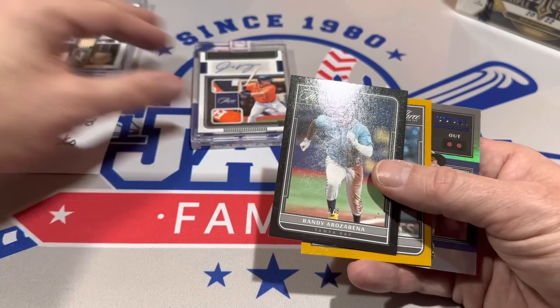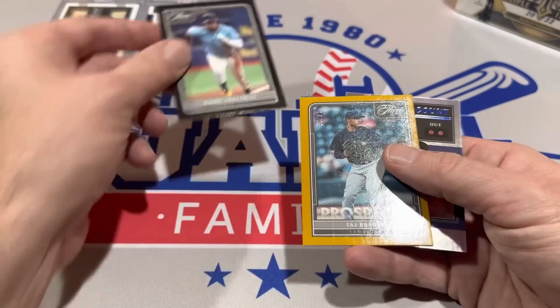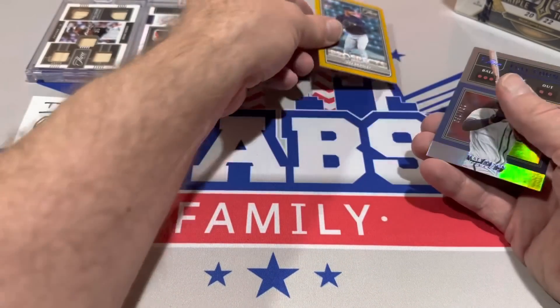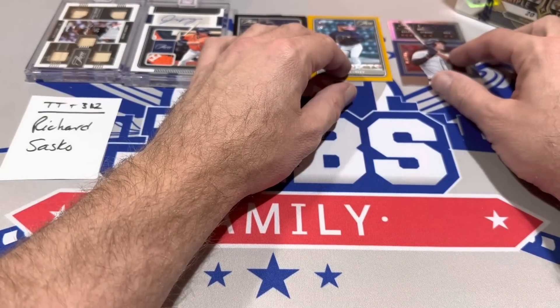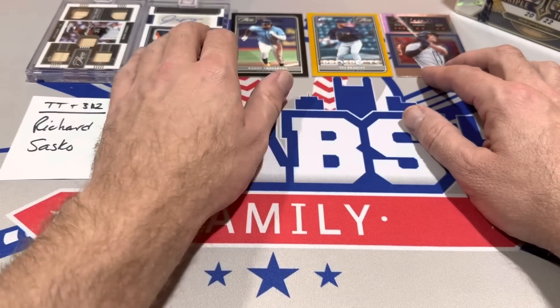Here's the lineup: Frank Thomas is number 1, Jake Myers out of 5 is number 2, Randy goes number 3, then Taz Bradley, and last but not least Matt Olson. There are only 5 cards in the box, so that made it pretty easy to choose the top 5.